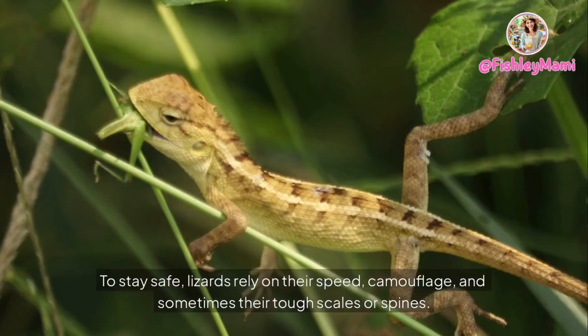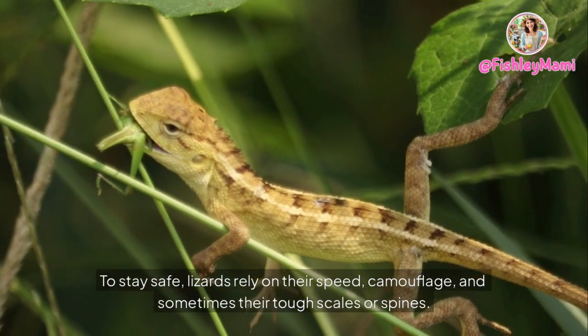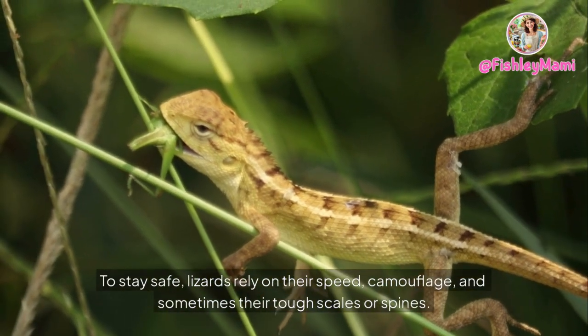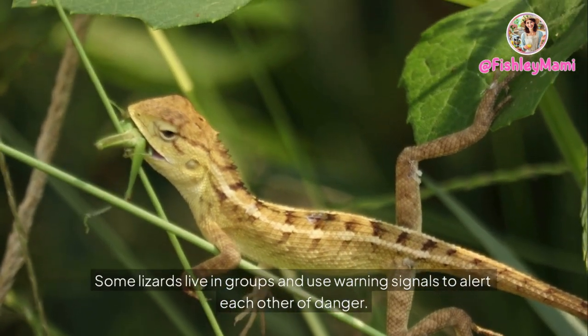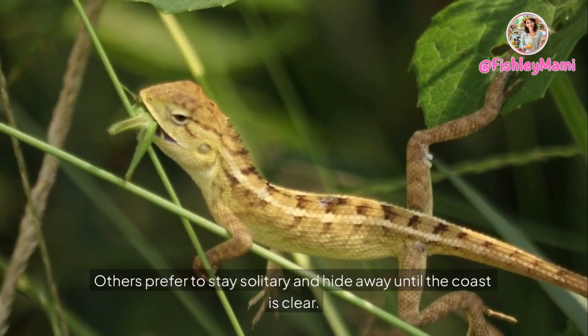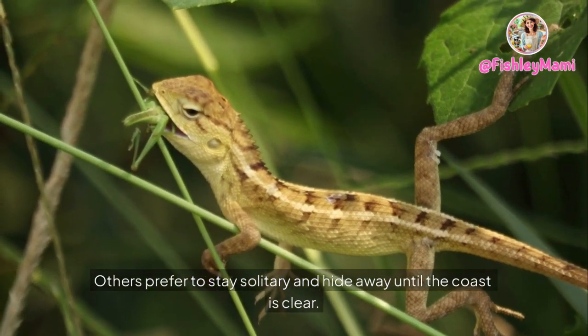To stay safe, lizards rely on their speed, camouflage, and sometimes their tough scales or spines. Some lizards live in groups and use warning signals to alert each other of danger, while others prefer to stay solitary and hide away until the coast is clear.